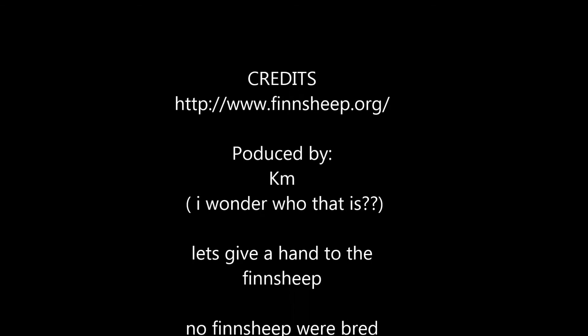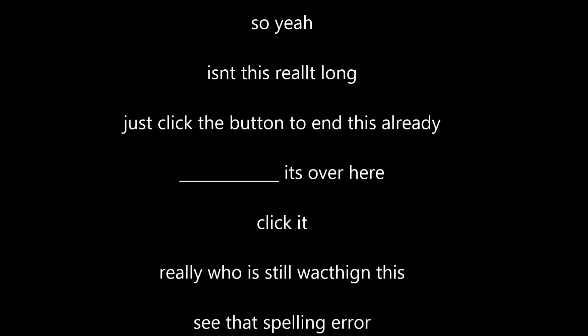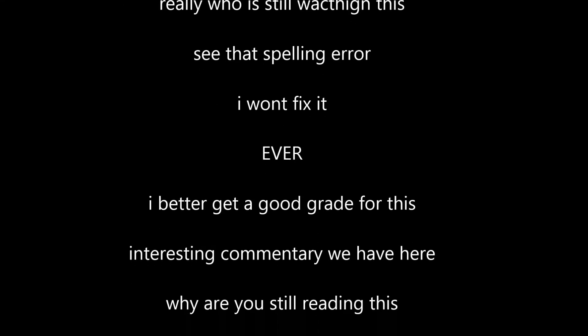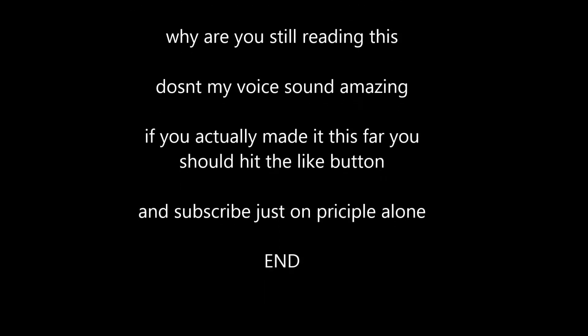See y'all later. Thank you for watching — it just fills my heart that I can make people happy when they watch my videos. I just love it. If you really loved it, be sure to hit the subscribe and the like button. I mean, you don't have to subscribe, but at least hit the like button — that would be amazing.